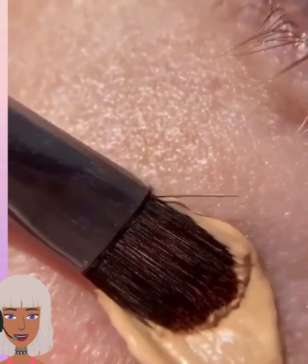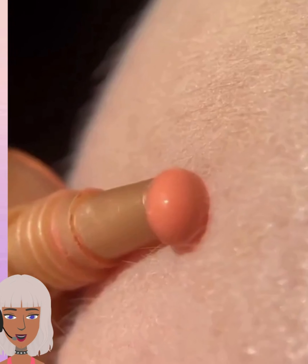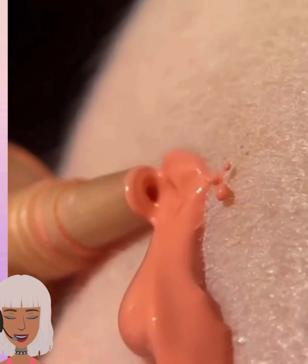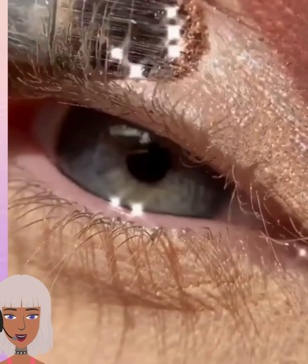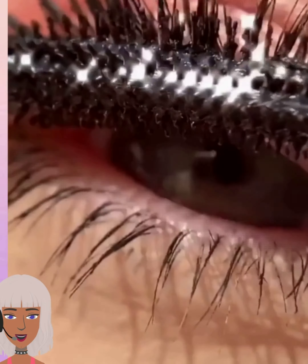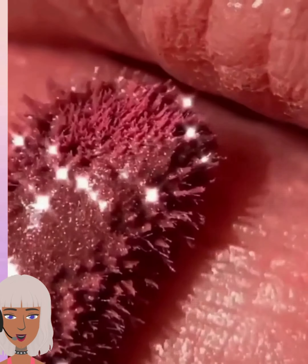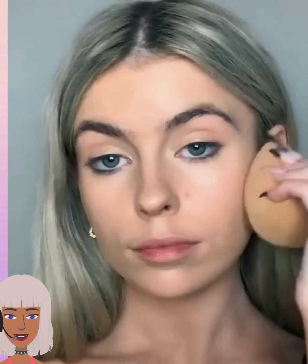This video is like captivating — it's very aesthetic, it's a close-up on everything. I feel like I'm watching a commercial. She's so pretty. I love this soft look, she's good.